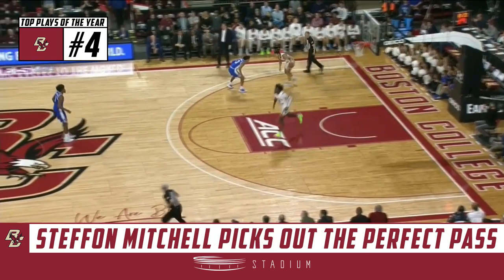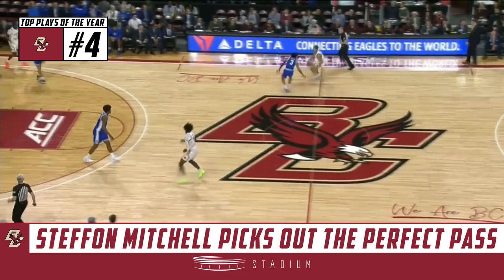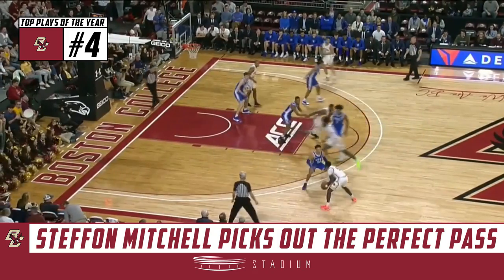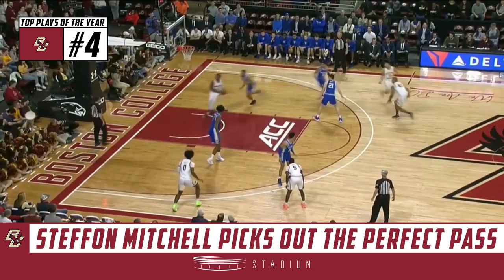It is worth pointing out that in the first meeting in Durham this year, BC hung around for a while, but they lost by 39 points — a 24-7 run to end the first half sort of icing things. But Boston College off to a very strong start here.